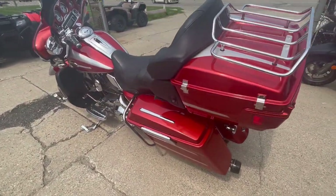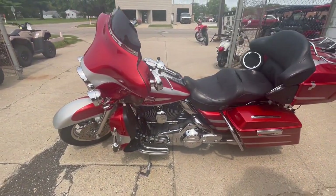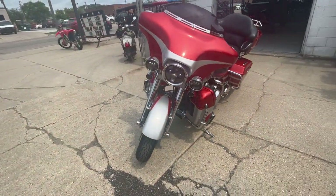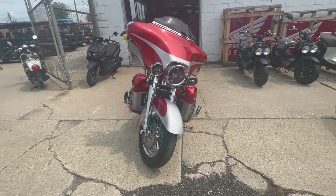Upgrades include chrome wheels, front end levers, switch housing, switches, upgraded floorboards, highway pegs, Screamin' Eagle intake, and a dual Reinhart exhaust — making this Screaming Eagle sound as cool as it looks. You're gonna get that 110 cubic inch motor that sings and purrs like a kitten.